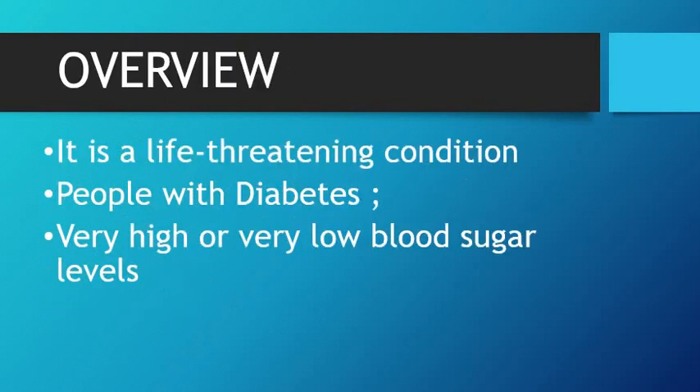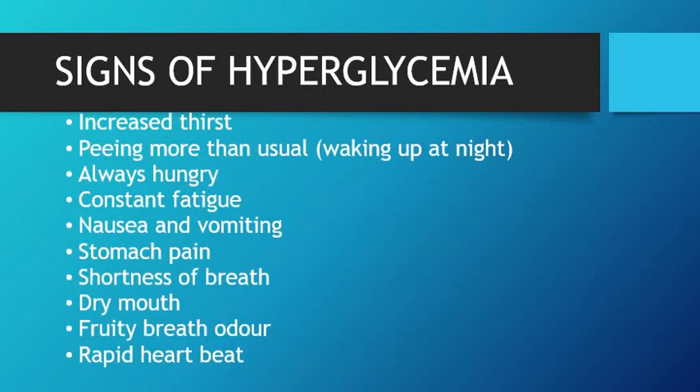Diabetic coma is a life-threatening condition that is seen in people with diabetes due to very high or very low blood sugar levels. People with diabetes can slip into a coma due to hypo or hyperglycemia, where they can develop unconsciousness because of either hypoglycemia or hyperglycemia.